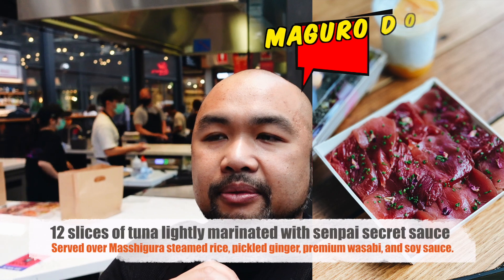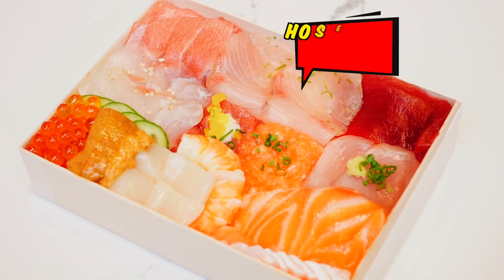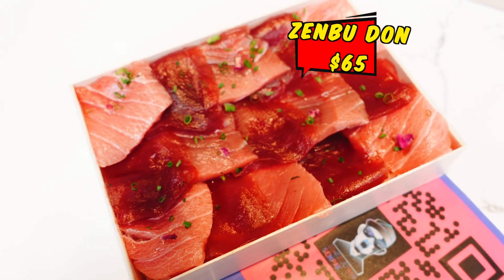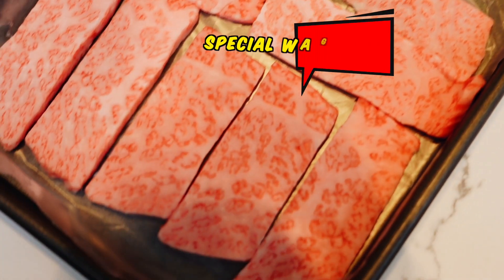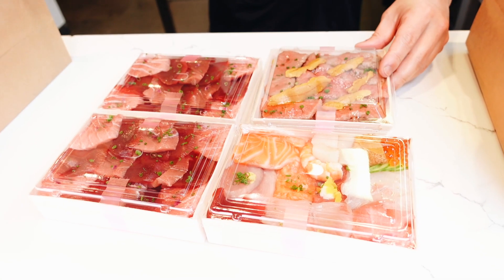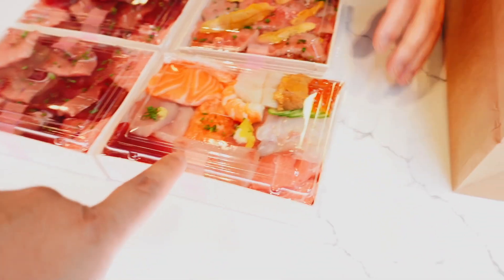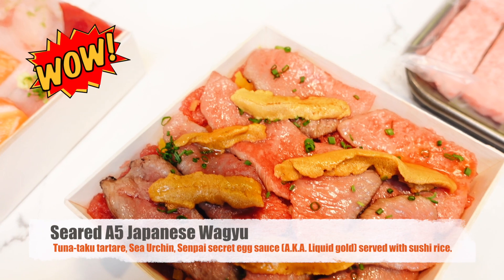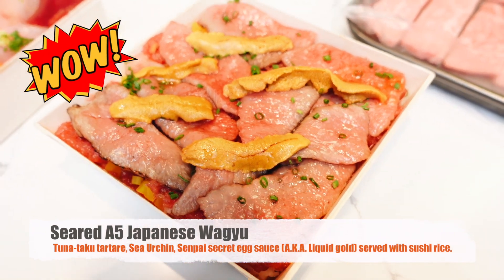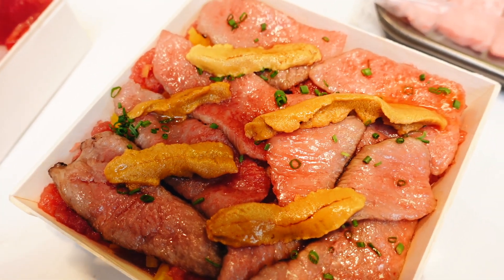I'm just waiting for one more kaisendon — the maguro don, where each cut of tuna is marinated. I can't wait to try the hoseki bako, the zimbudon, and the wagyu. We've got the hoseki bako, which is like the treasure box of the sea — you get all the different seafood. And this is the tuna with cuts: the wagyu ichim, which is suri chin, ro or uni, and fatty cuts of wagyu that's been slightly seared.